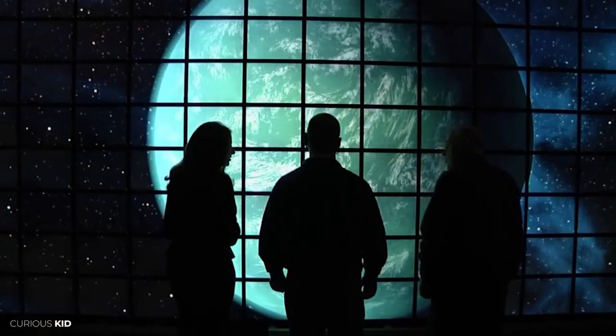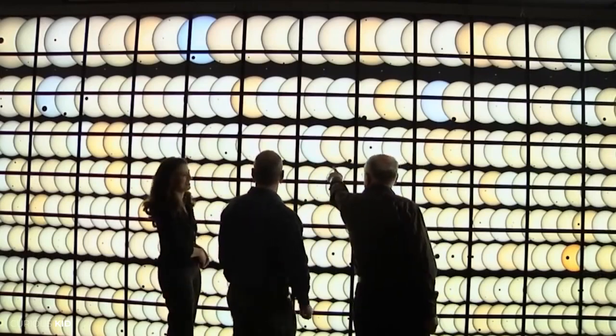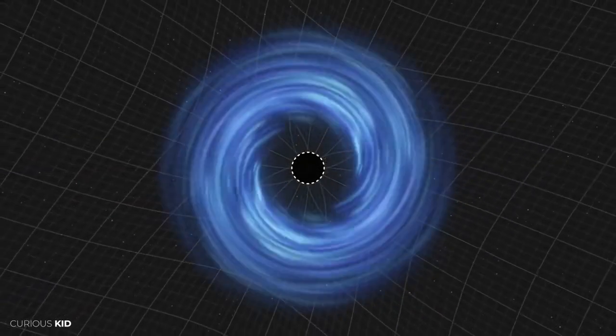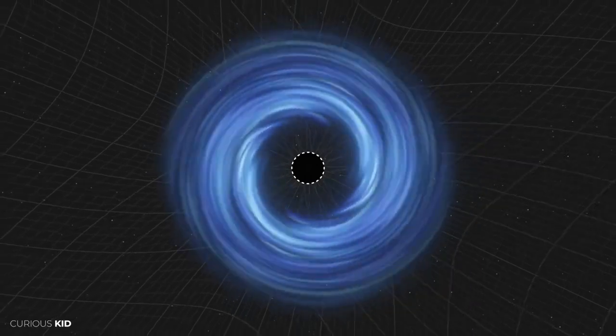Scientists have predicted a transition phase quasar in simulations way back, and coincidentally, all the properties of this newbie Unicorn perfectly match with that. The accretion disk of a typical massive black hole should be very luminous in both UV and X-ray light. However, these huge rings surrounding a black hole remain a mystery.